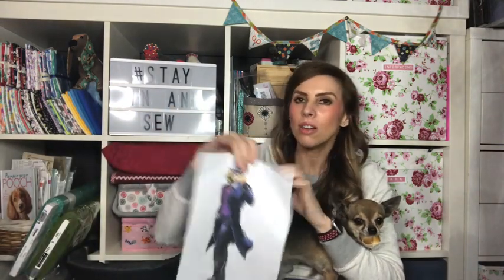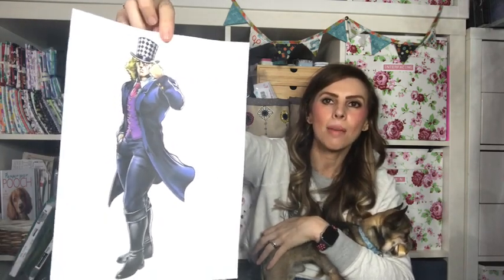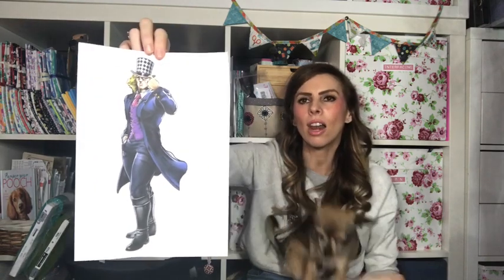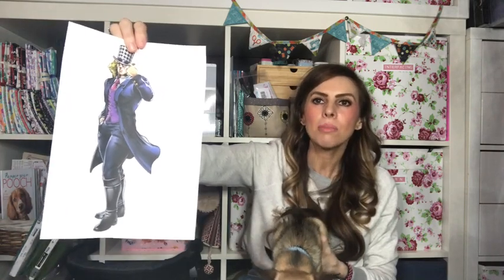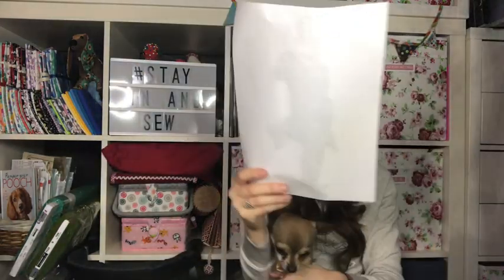The character has basically a purple waistcoat, a pink tie, and what looks like a navy or black long coat — I'll have to double-check with him. He also has a top hat and trousers. In some pictures he's got boots that go over the trousers, and in some pictures just normal boots, depending on the artist's interpretation. That's the character we're going to work on.